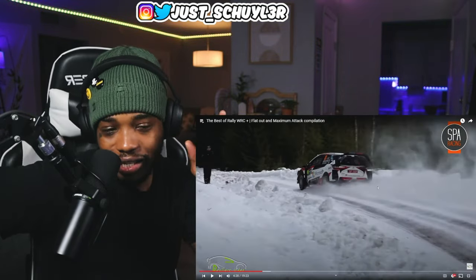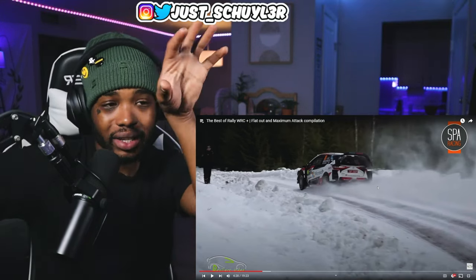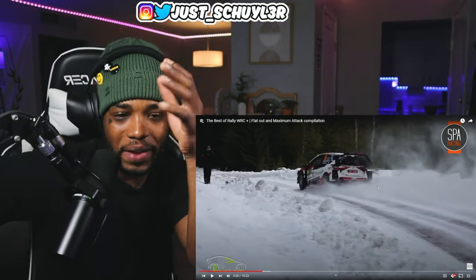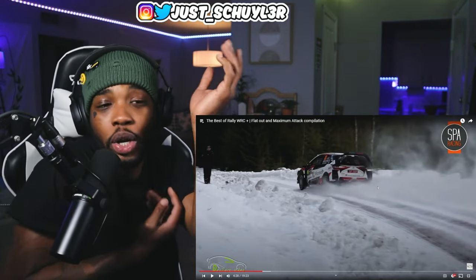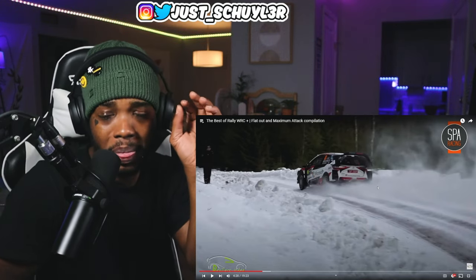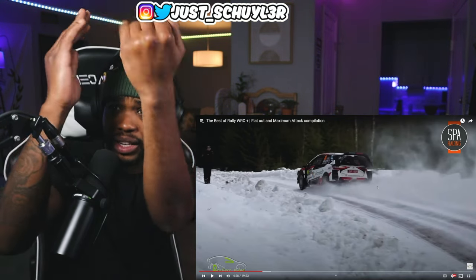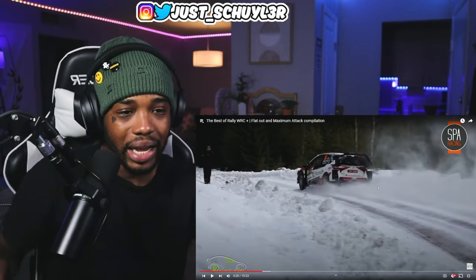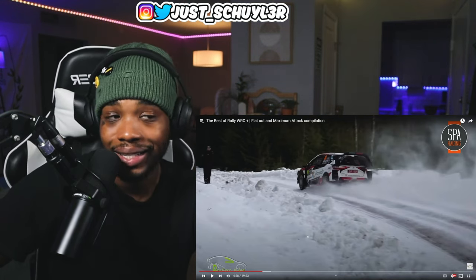It's so impressive — all the stuff the driver does, like rolling the foot to hit the brakes and the gas. Like, feed into the gas and the brakes. I'm not a driver, so I don't really know exactly the mechanics behind it. But I've seen the foot POV clips and they're rolling their foot between the clutch, the brakes, and the gas. Plus the handbrake — bro, it's so much going on at the same time.